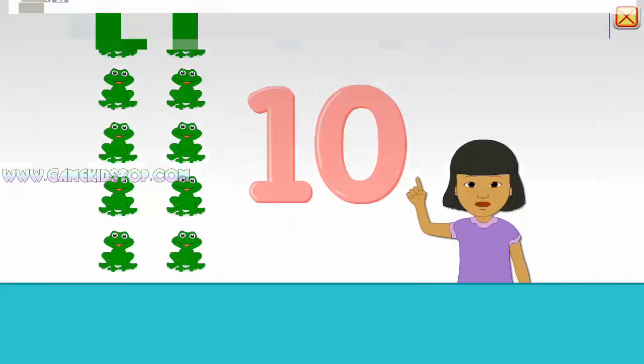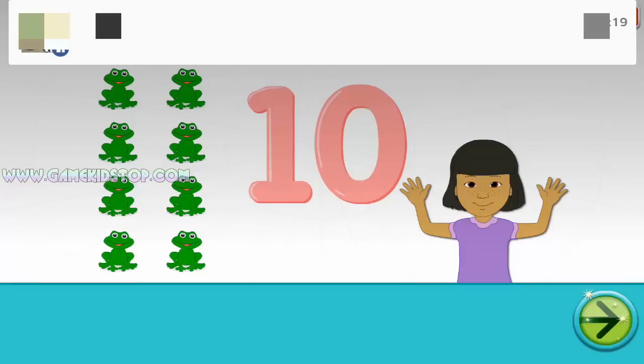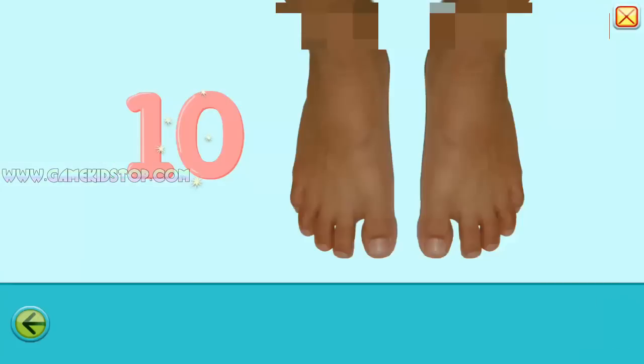Ten. One, two, three, four, five, six, seven, eight, nine, ten. Ten. Ten. Ten toes.